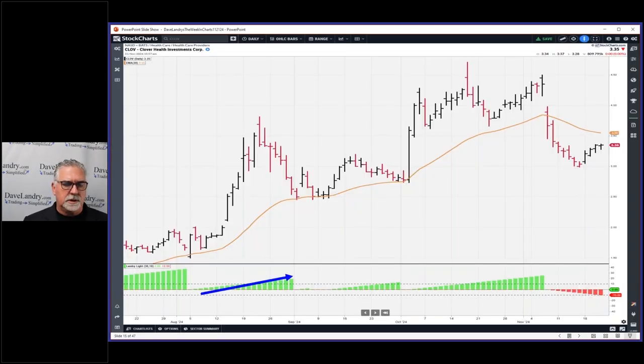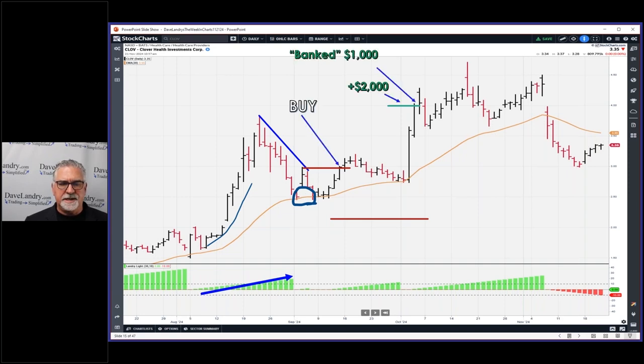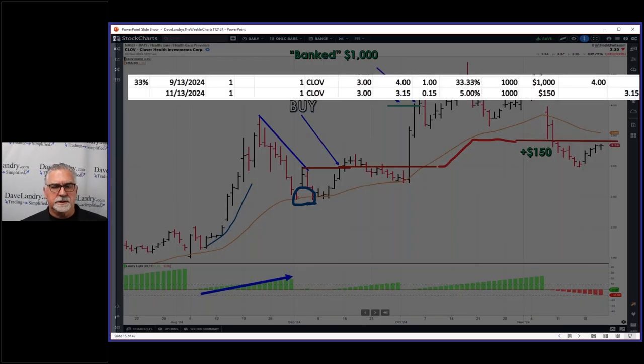Here's the CLOV — this is the former mystery chart — and this is kind of an accelerating momentum setup. Notice that the price began to accelerate higher. Always look at price, even though the Landry Light is cool. You can see it pulled back to the moving average. Entry was here, stop was here, IPT was here. At the IPT you have $2,000 per 100K, you bank half of that, bring the stop to break even, and then as the market moves in your favor you trail your stop loosely. We got stopped out on the second loaf and made a little bit on that — $1,150 overall.